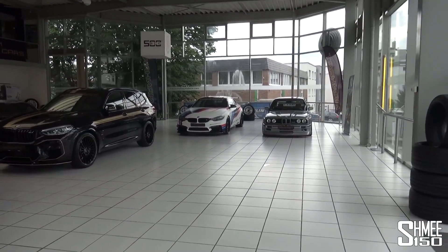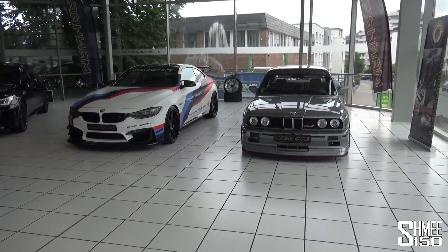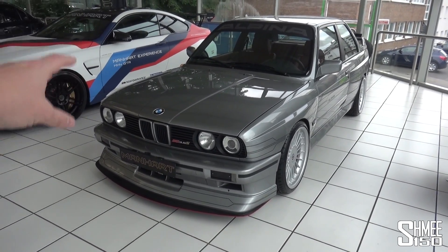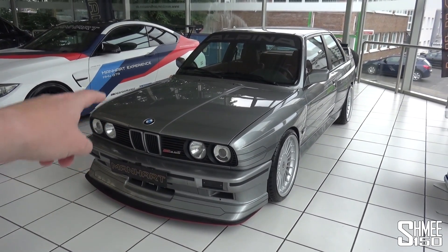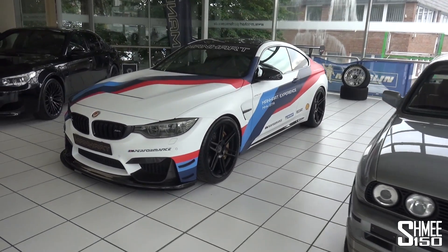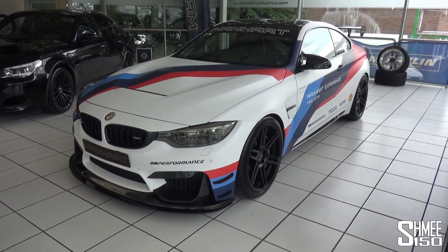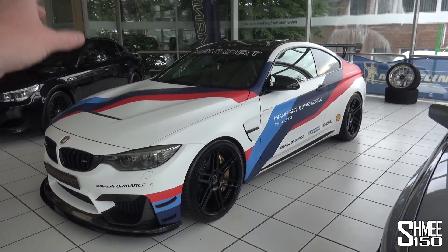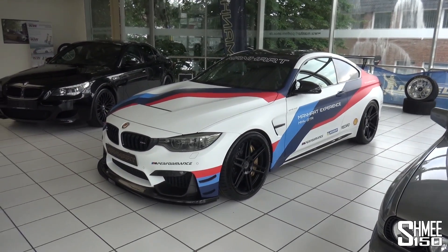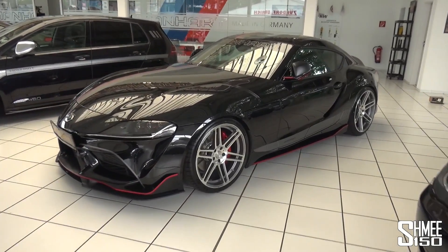Let's come straight through to these two cars parked up at the back here - two very different generations of BMW M cars. On the right we actually have an E30 M3, this is an Alpina B6 3.5S that Manhart have given an even bigger turbo, making it even crazier. Alongside it, the more recent M4 GTS - in this case the M4 DTM Champion Edition, of which they made 200 - but this is soon to become the full MH4 GTR. We also have the new Supra with 450 horsepower.